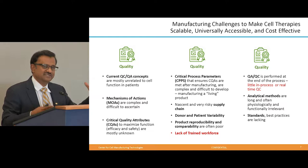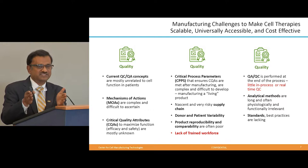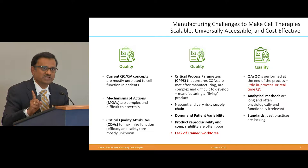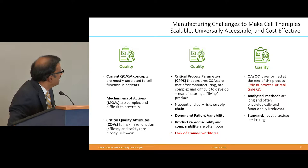In a chemical engineer's terms, these are called critical process parameters. We must know process parameters so we can control and fix them, so out comes a very defined product. For example, you buy an aspirin here, in Atlanta, in Thailand, or in India — you get the same thing every time. Try to do that for cell therapy, and you're not going to get that same thing every time. That parameter is what we need to define and work on.